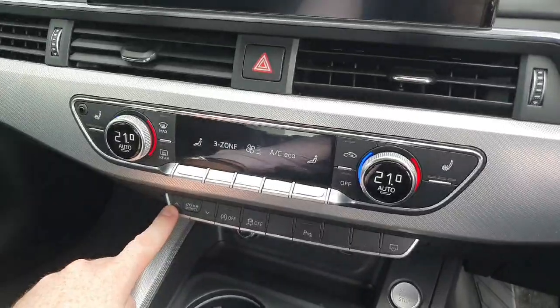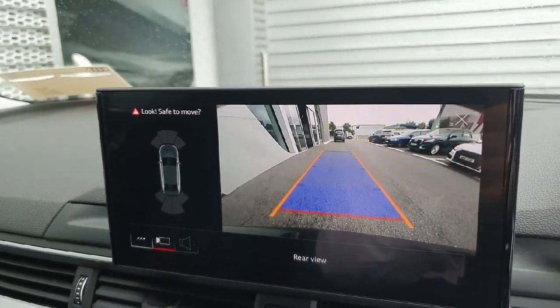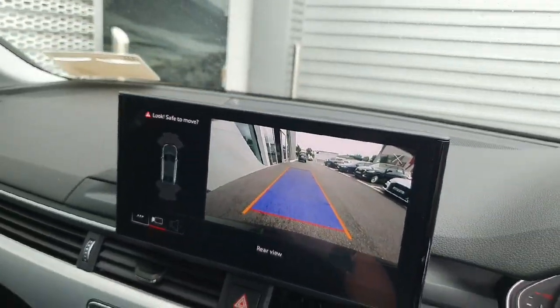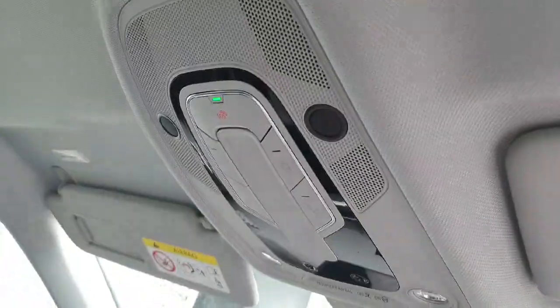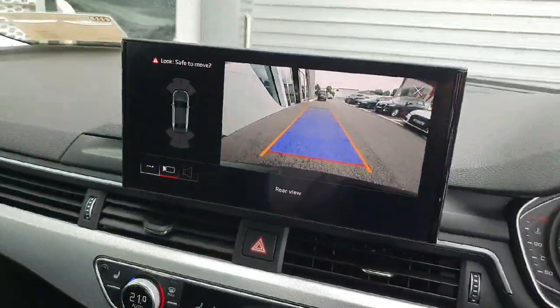You also have your Audi drive select to adjust your steering and suspension on the vehicle, as well as an incredibly visible reversing camera with front parking sensors. Safety features include your active lane assist and SOS functions, and this vehicle has 91,000 kilometers on its clock.